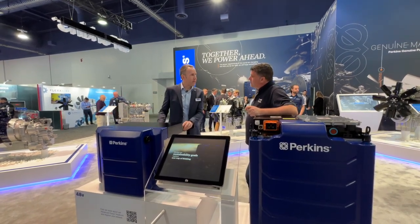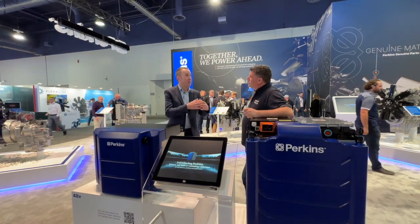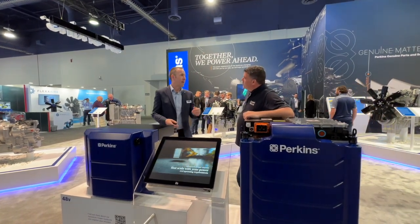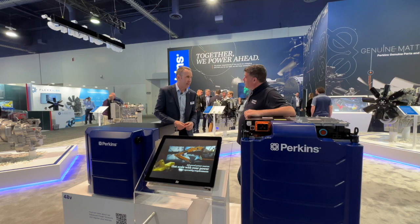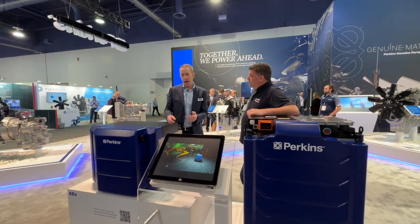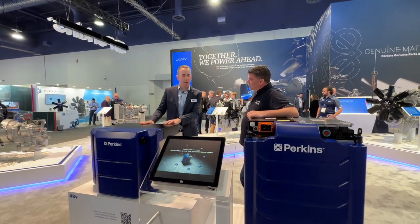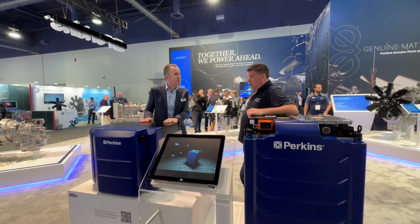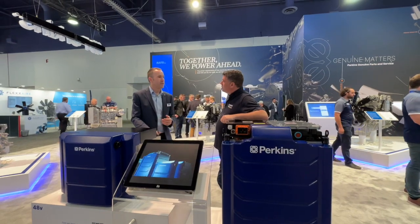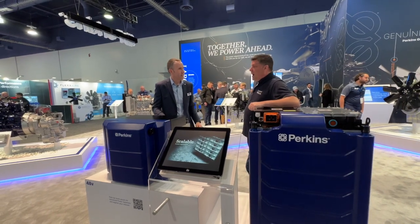These batteries are designed for different applications — different size machines, different customers need different things. If you need more power, you can actually use multiple batteries in one machine. We've seen some applications with four or five of these batteries to get the amount of energy on board needed to run for a day's worth of work. They have a modular design, a built-in battery management system, telematic systems, and active or passive cooling depending on the application.